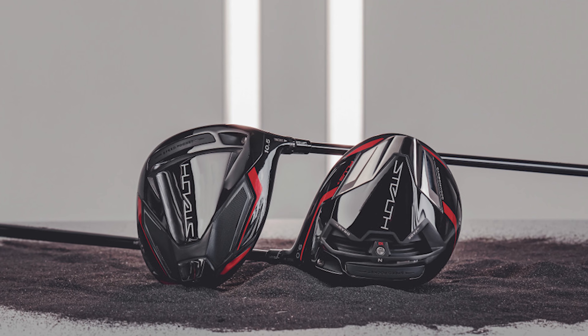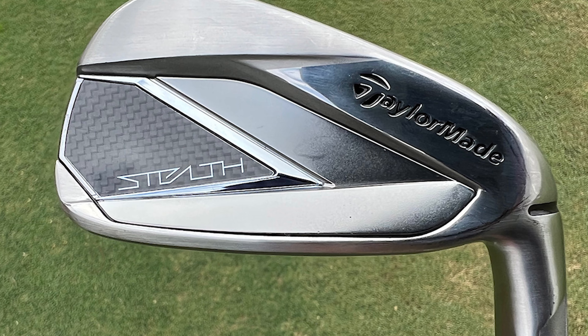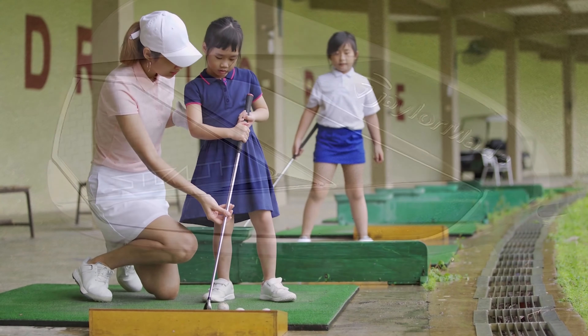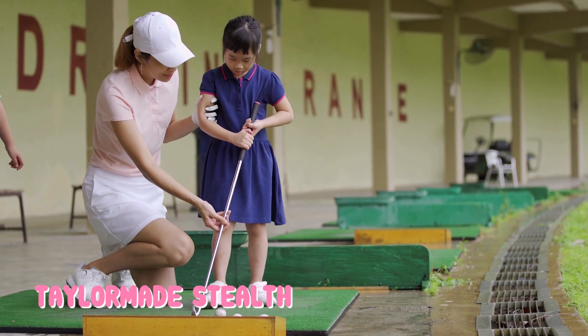Pros: most forgiving club tested, matte design looks great, high ball flight, adjustable weight and hosel, fantastic impact sound. Cons: not as long as others tested, and not the lightest option out there.